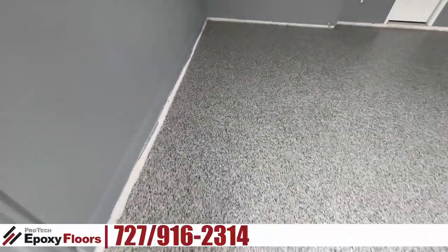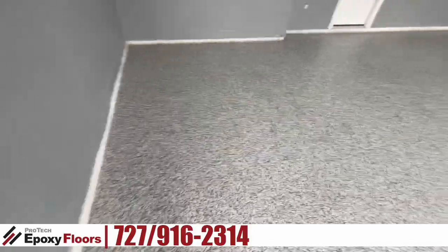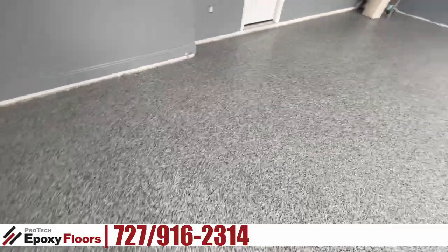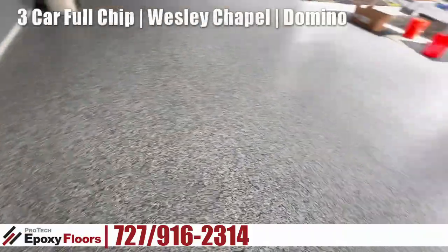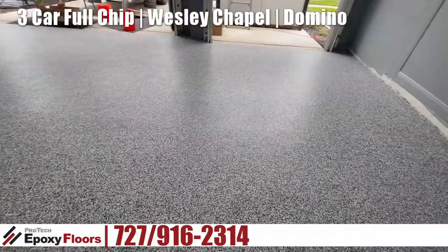Hey, this is Ross from Protech Epoxy Floors, New Port Richey, Florida. We just finished up a 560 square foot three-car garage. Just finished putting the top coat down.